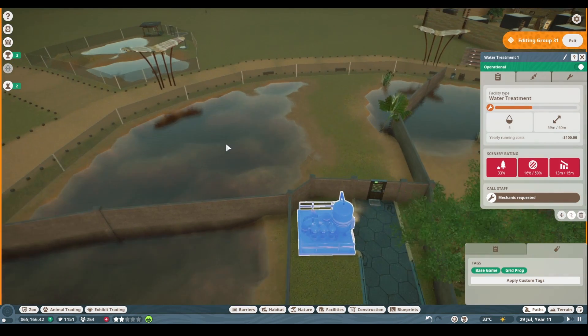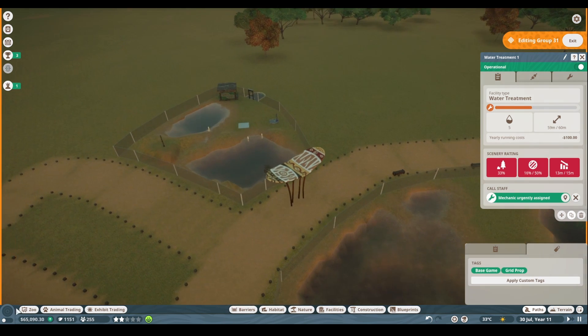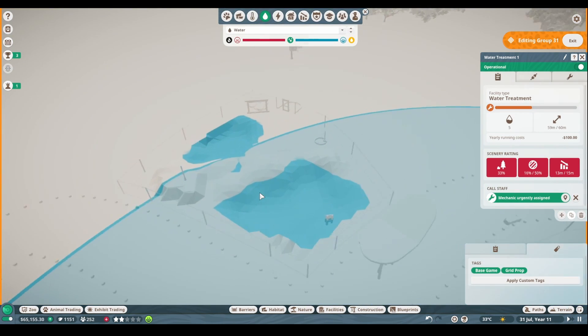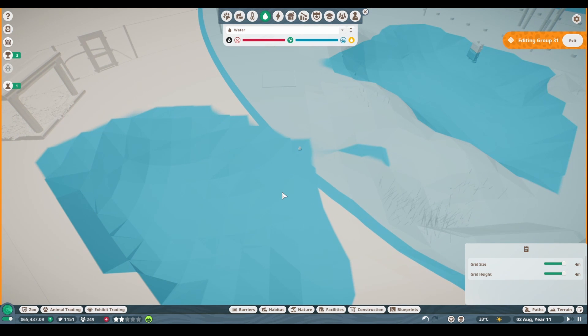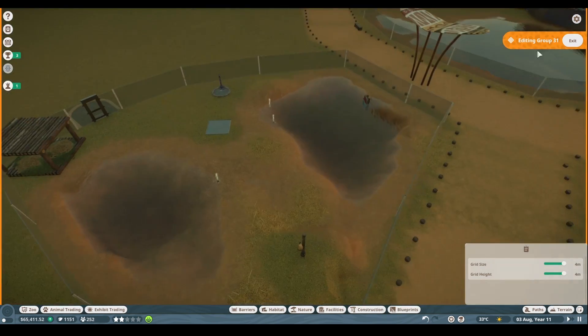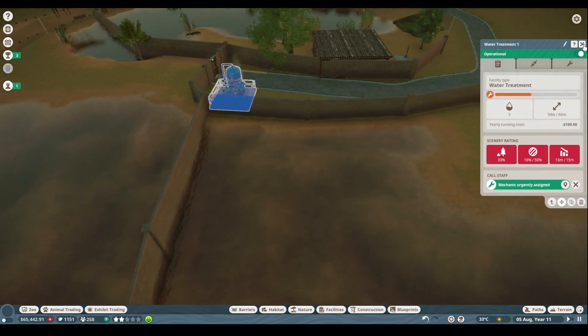All right, it does fit — it needs to be fixed, so let's call a mechanic and see if it reaches now. It looks like it just does, I think it should be okay. We will see if the water quality starts to go down, and if so we'll just add another one.